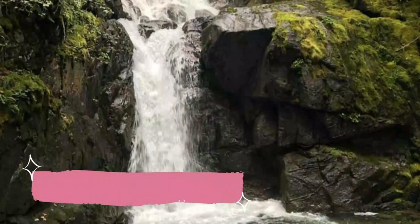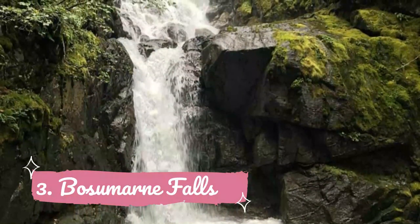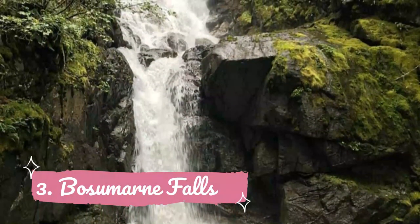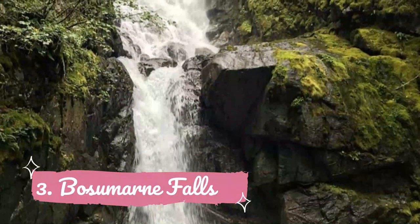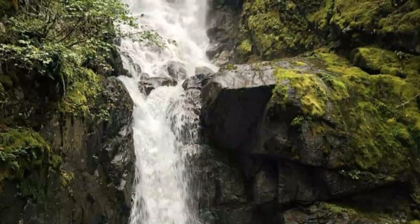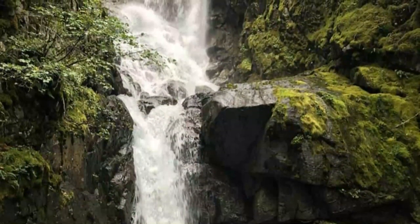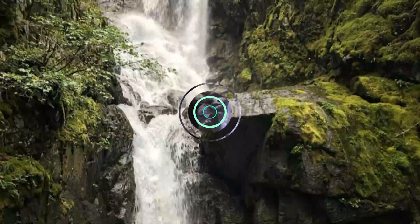Number 3: Bosomarn Falls. It only takes about an hour to hike the 2.5 kilometers to beautiful Bosomarn Falls, so you can easily do this hike alongside other activities you have planned in the Chilliwack Lake area. The hike is easy for most of the way but there are a few rocky sections and you will need to cross a creek.